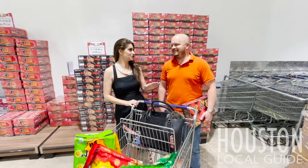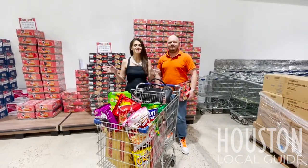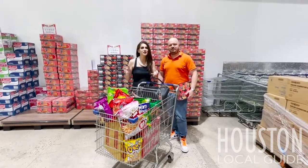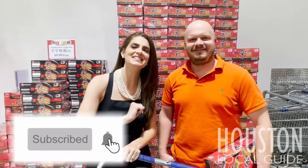No one has accused us of not being good shoppers — as you can see, we have stocked up today. We love supporting local businesses. We hope you loved all of the tours and all the information about the great stores around the city of Houston. Thank you so much for watching — we'll see you next week. And don't forget to like, comment, and subscribe to our channel. We hope to see you again here next week. Bye!